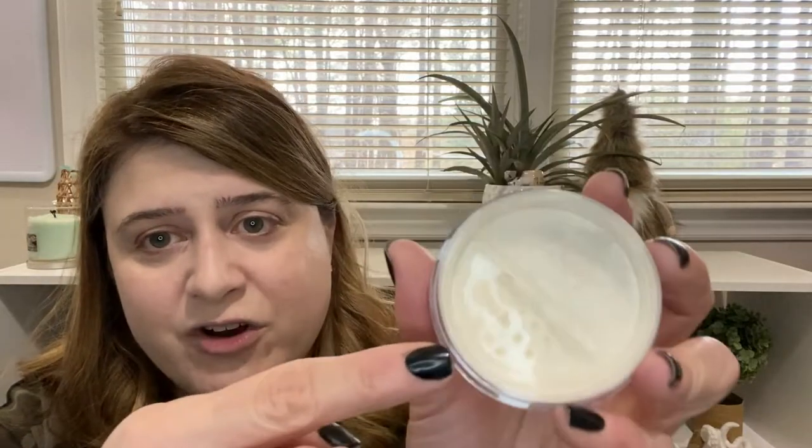After I put on whatever base foundation or CC cream I'm going to use, I go in with a setting powder. I'm a big fan of setting powder. I actually have an ELF setting powder in a compact version that I got at Walgreens and it works spectacularly. I've also tried various setting powders from Shop Miss A and have no problem with any of those either. I did pick up this ELF Halo Glow Setting Powder — it's a loose powder. What I really liked about it is it has this nice twisty doodad to uncover the holes, so I twist it open and drop some in the top.